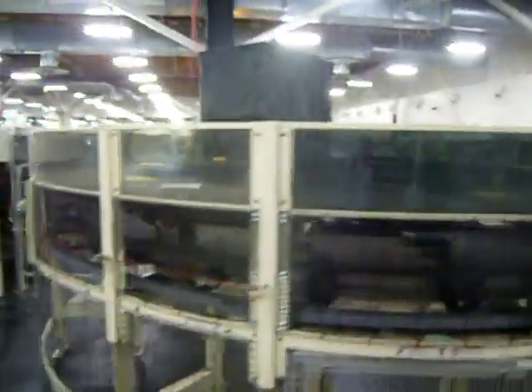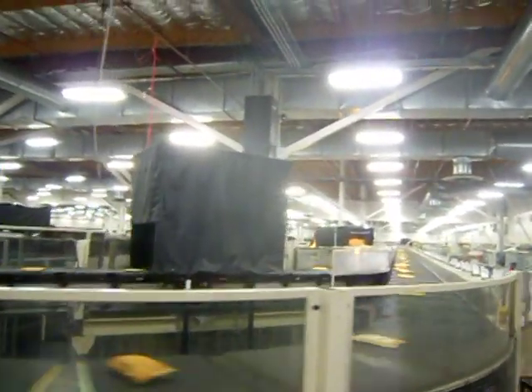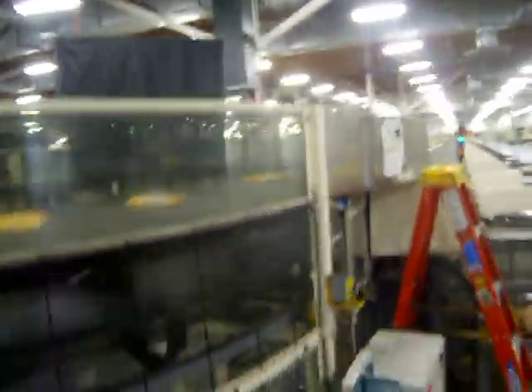I told you we had a couple of those parcel sorting machines — here's the other one. I'm sorry for keeping the camera face down, but I don't want to get anybody on camera. Remember I showed you that machine sorting the flats and magazines? It's actually a big machine — here it is.